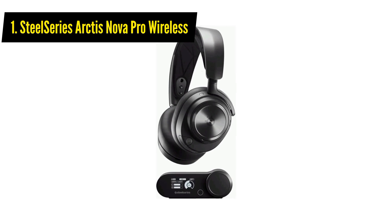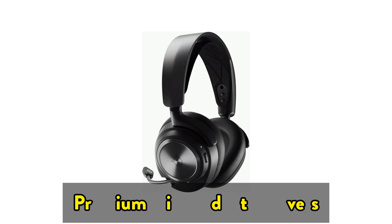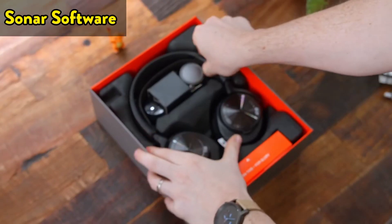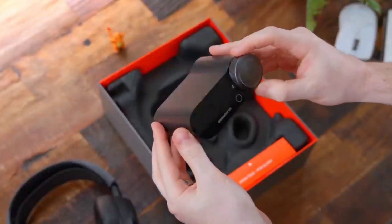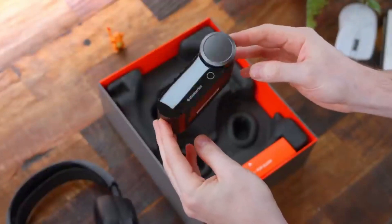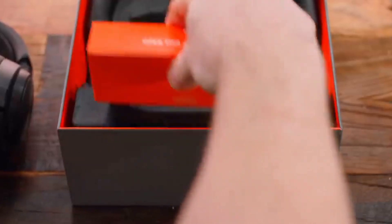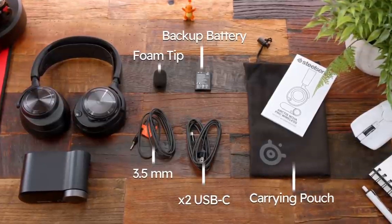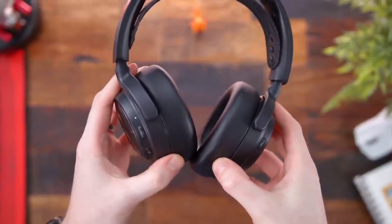The first one on the list is the SteelSeries Arctis Nova Pro Wireless. It comes with premium high-fidelity drivers and lets you fully customize your sound experience with Sonar software's pro-grade parametric EQ, ensuring the best sound possible regardless of what you're playing. It also features active noise cancellation — its specialized hybrid system is designed for gaming and tunes out ambient noise. A transparency mode with variable levels is also available to adapt to any situation.